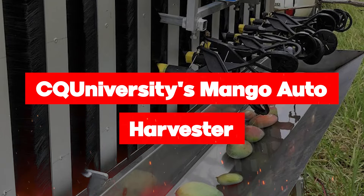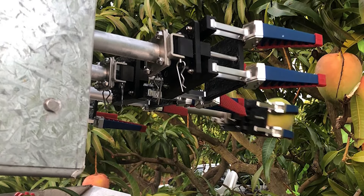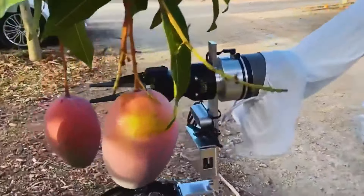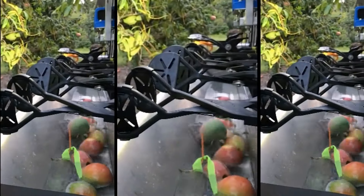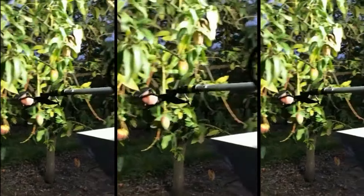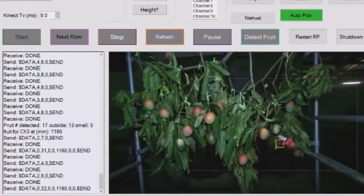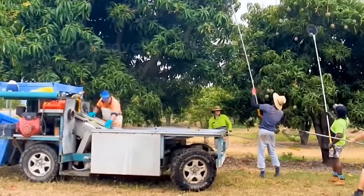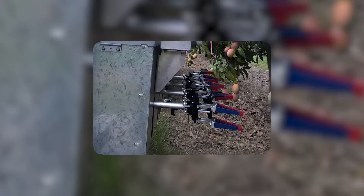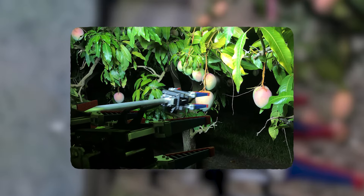We have CQ University's groundbreaking Mango Auto Harvester, a world-first innovation revolutionizing the agricultural industry by addressing labor force challenges. Standing at an impressive 10 feet tall, the latest iteration boasts a platform of arms that move up and down, equipped with advanced sensors that scan mango orchards for ripe fruit. Once detected, the mechanical arms precisely grab, rotate, retract, and gently drop the fruit, ensuring efficient and damage-free harvesting. By automating the process, it tackles labor availability concerns and addresses safety issues associated with manual harvesting in summer heat and the handling of mangoes, which release an acidic sap. CQ University's Mango Auto Harvester is paving the way for a more efficient, sustainable, and safer future in mango production.